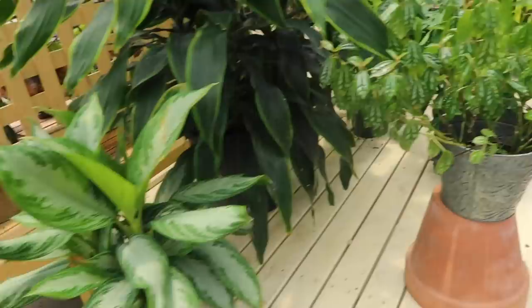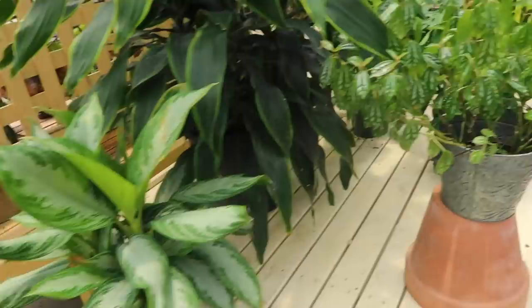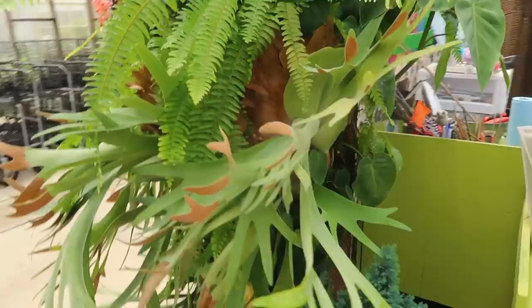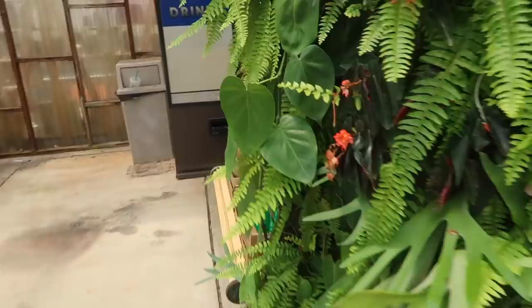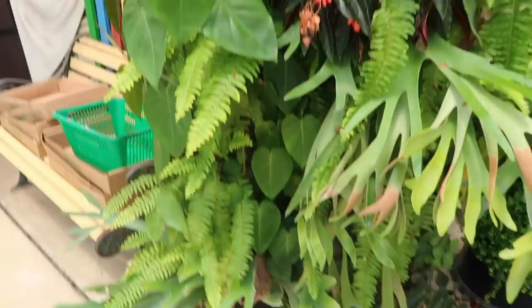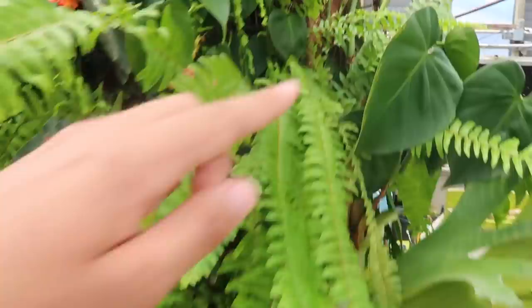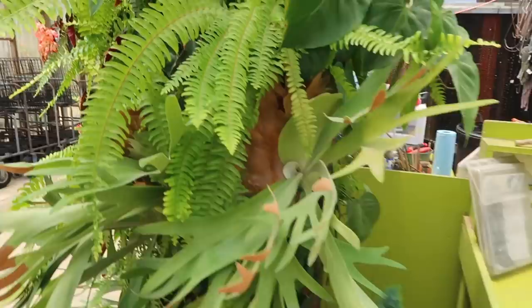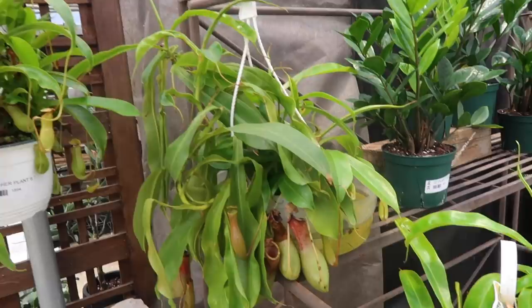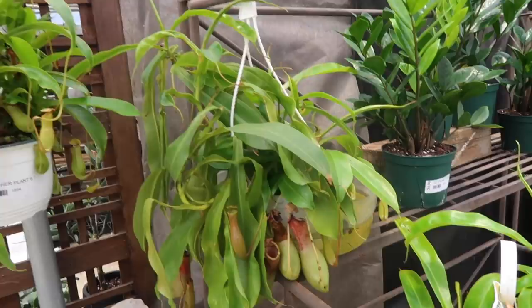Here is an Aglaonema - $39.99. This looks like a Hylia, an aluminum plant. Another Adansonii - these are just so beautiful. Some Tillandsias. Take a look at this little wall of plants going on here - they have, look at the size of these leaves. They got begonias on here, ferns, staghorn ferns, and they're all on here - that is so cool. Over here are some monkey cups - they're $30 each, and they're pretty, really big actually.